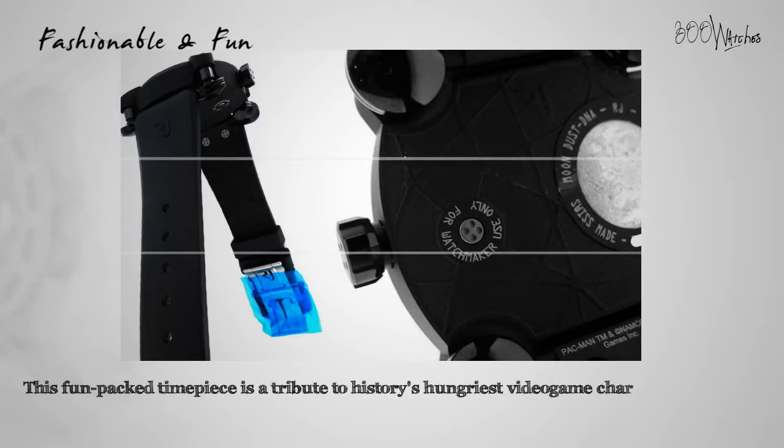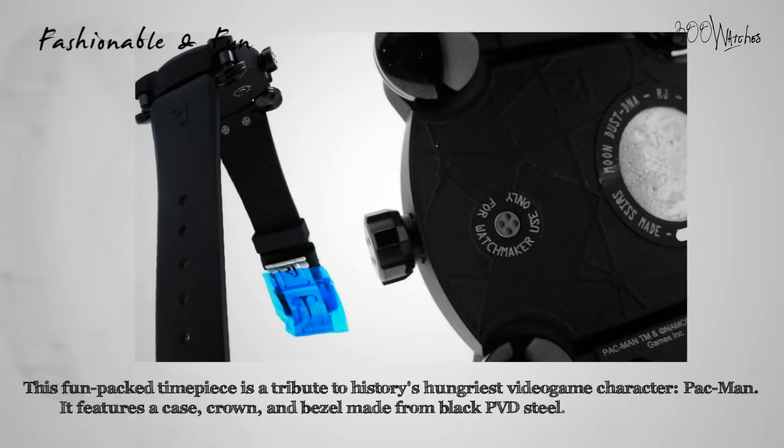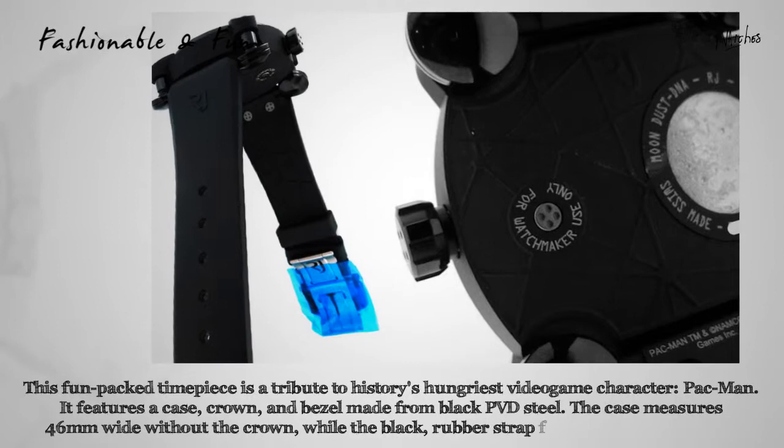This fun Pac-Man timepiece is a tribute to history's hungriest video game character, Pac-Man. It features a case, crown, and bezel made from black PVD steel. The case measures 46 millimeters wide without the crown, while the black rubber strap fits the wrist up to nine inches and uses an adjustable butterfly clasp.